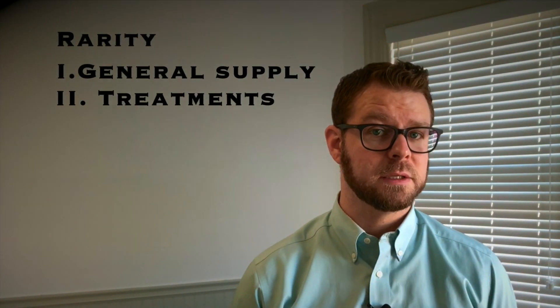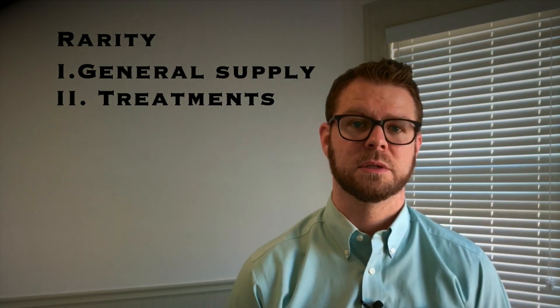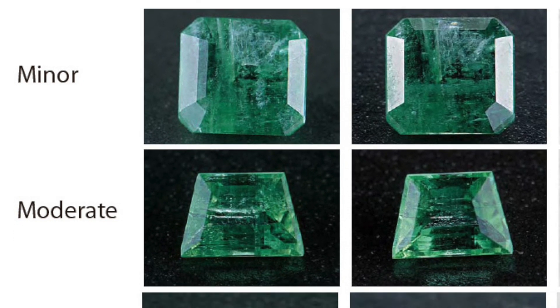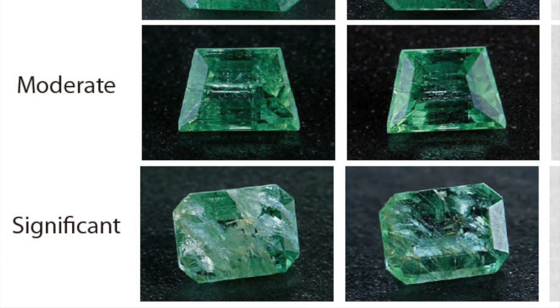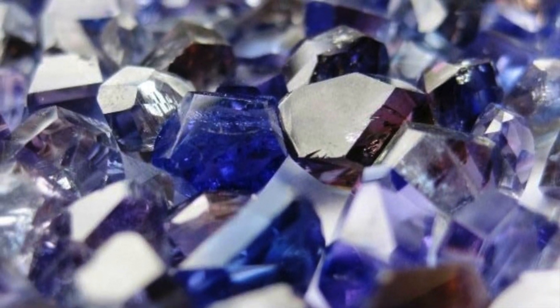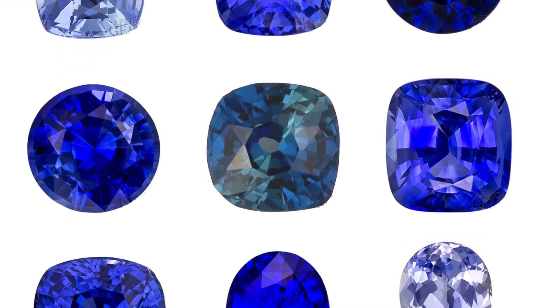Gemstones are often treated to enhance their quality and or color. Treatments is a really complex conversation when it comes to gemstones, because treatments can be very misunderstood. Some treatments are acceptable, and some are not. The reason some treatments are usually more acceptable than others has to do with the fact that some are more stable — meaning you're not likely to lose what was gained when it was treated. So many treatments, if you were to heat up the gemstone or do anything in normal use, you wouldn't have the fear of losing the color that was given to the gemstone when it was enhanced. And that would generally be a more acceptable treatment that's not going to heavily impact the value.